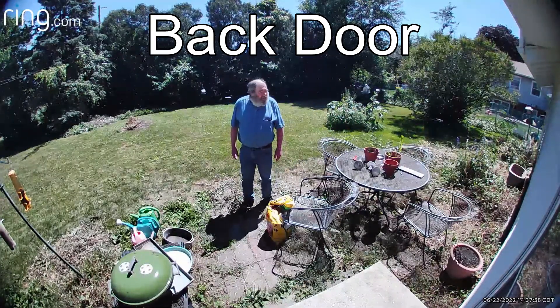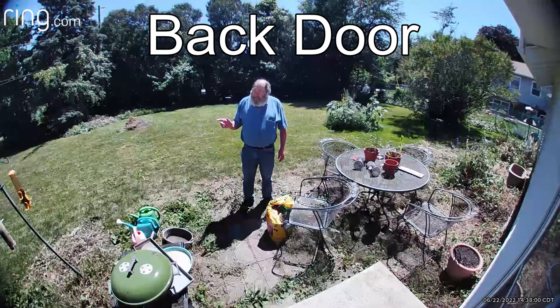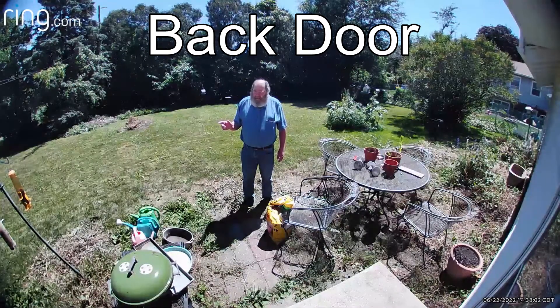This is the camera at the back door. Got two back here, one above the patio door.